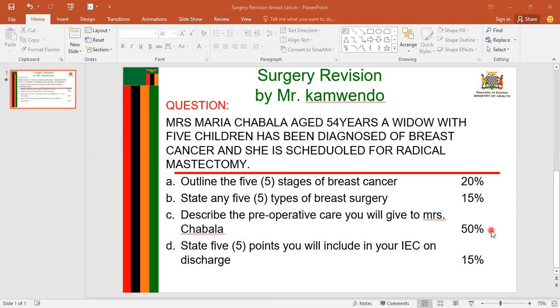The next heading is preoperative teaching. I will explain to the patient what is expected of her before and after surgery, such as food restrictions a few hours before surgery, the importance of deep breathing and coughing exercises, arm exercises, early ambulation, and dietary adjustments after surgery. I will also teach the patient about managing postoperative pain through relaxation techniques.